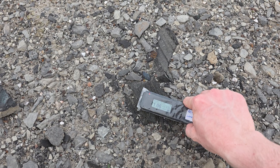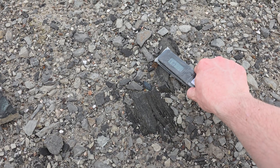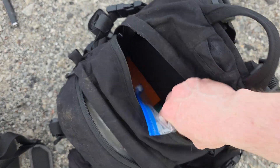One microsievert per hour — that's a big yikes. Here is our specialized equipment, and our lovely Geiger counter.